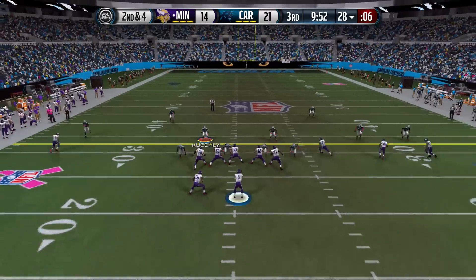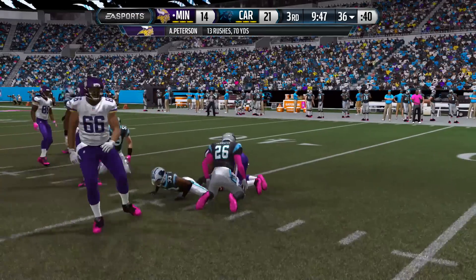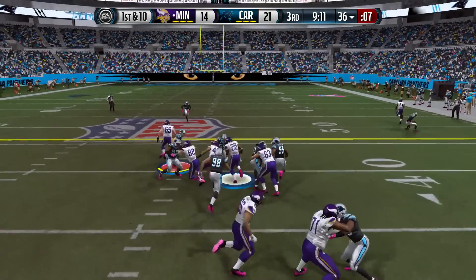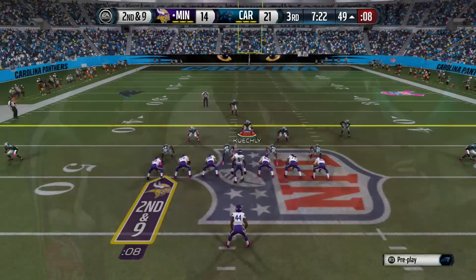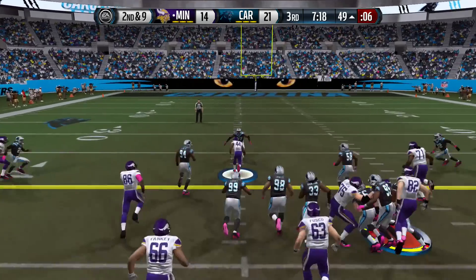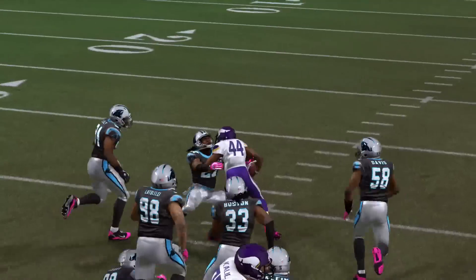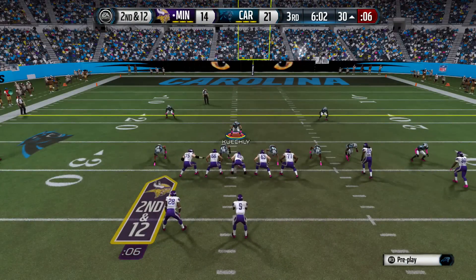We saw the Vikings' defense step up. Now will the Panthers' defense respond? Handoff to Adrian Peterson — first down, brought down at the 36 after a gain of eight. Offset I formation — delayed give to Peterson, right up the middle for another eight yards. Bradshaw in — right up the middle with plenty of room, breaking through for another big gain. They've run right at the strength of this defense, and despite having Starr, Short, and Luke Kuechly, they can't stop them.